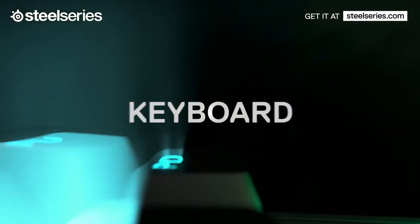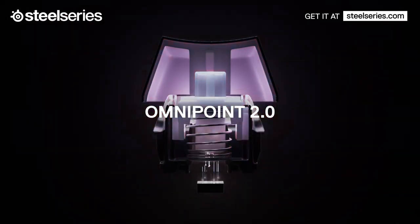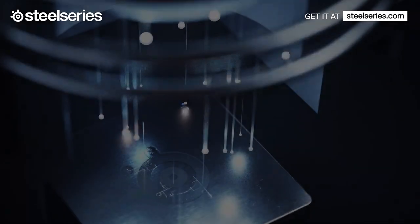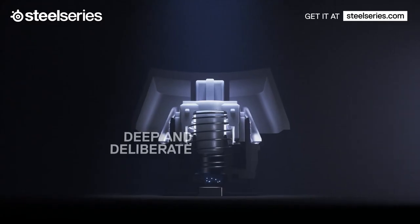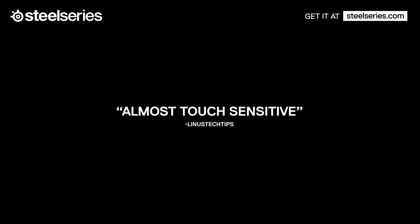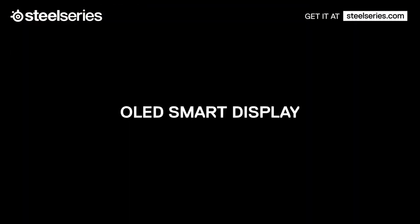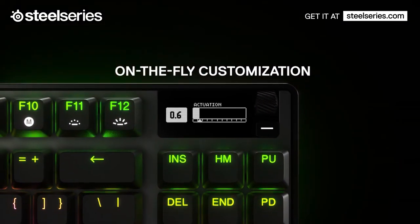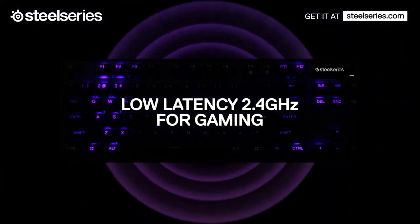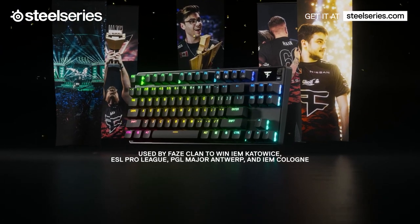Our next pick is the SteelSeries Apex Pro TKL, a compact and powerful gaming keyboard that offers a unique feature: adjustable mechanical switches. This means you can change the sensitivity and feel of each key to suit your preference and style. The Apex Pro TKL uses the OmniPoint Switch technology, which uses magnetic sensors to detect the exact point of actuation. You can adjust the actuation point from 0.4mm to 3.6mm, giving you more control and accuracy over your keystrokes. You can also save different profiles for different games and switch between them with a button press.